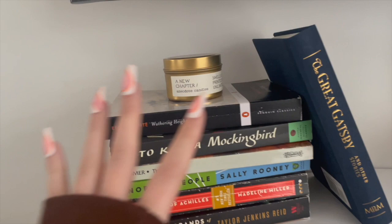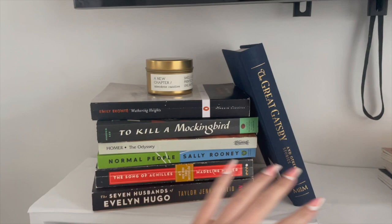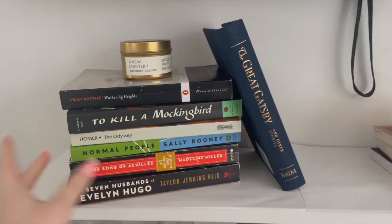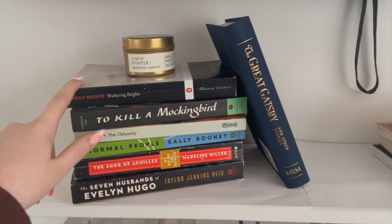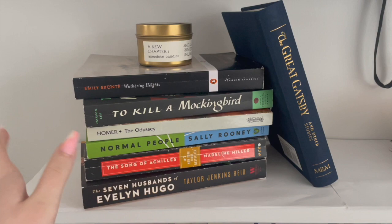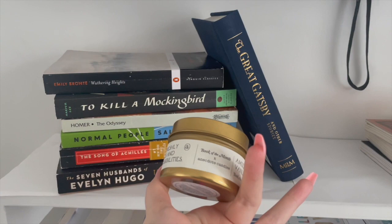Starting with the top shelf: we have classics, and then a few other random books that I thought looked nice in this pile because I needed more books to make sure The Great Gatsby stood up. I specifically picked these books because they looked nice — Wuthering Heights, To Kill a Mockingbird, The Odyssey, Normal People — all have not read. Song of Achilles — have read, loved it, five stars. And a candle from Book of the Month that says 'smells like freshly printed pages and unlimited possibilities.'